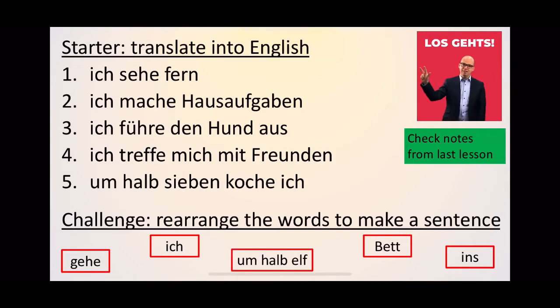So the starter and the challenge is to revise over the vocab that we learned last week. Your starter is translating five sentences into English, and your challenge is to rearrange the words to make a sentence. Remember to check your notes from the last lesson as they will help you. Pause the video whilst you do the starter and the challenge and then we'll come back and look at the answers.